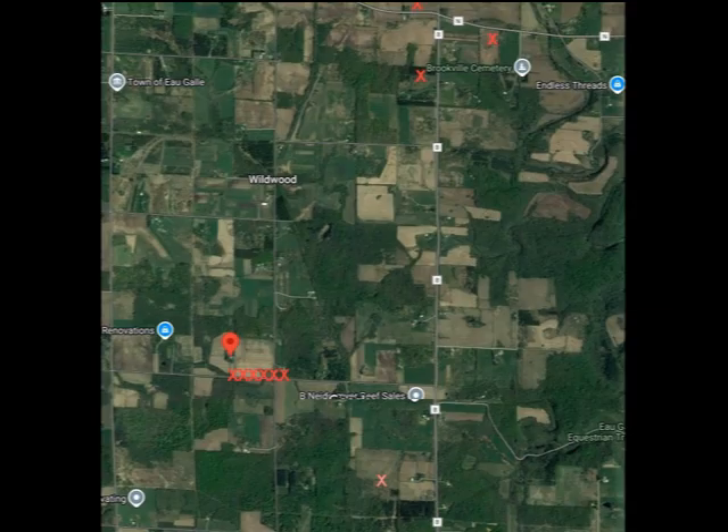Here in this second map clip, I have placed X's on all the sinkholes that I know about in our immediate area. Since this map takes in a larger area than does the previous one, I simply place the six X's for the ones in our creek bed side by side.